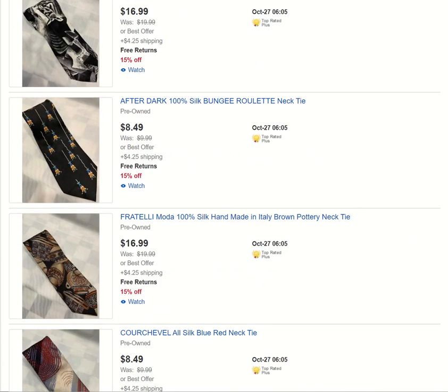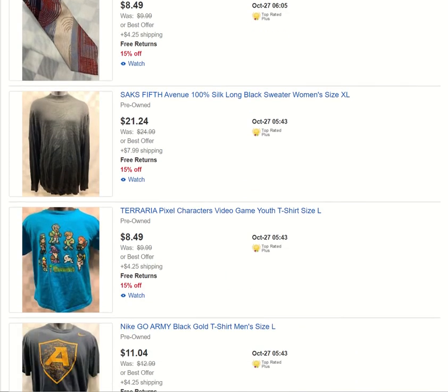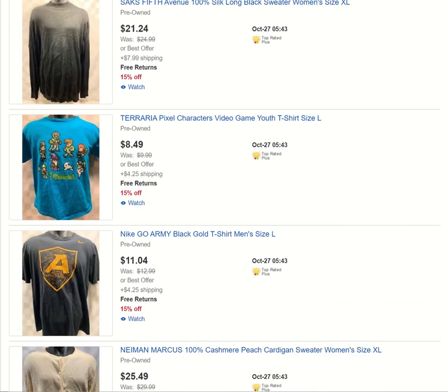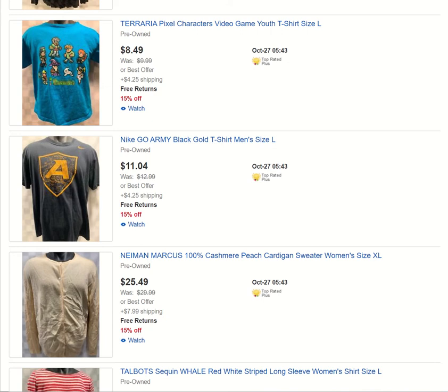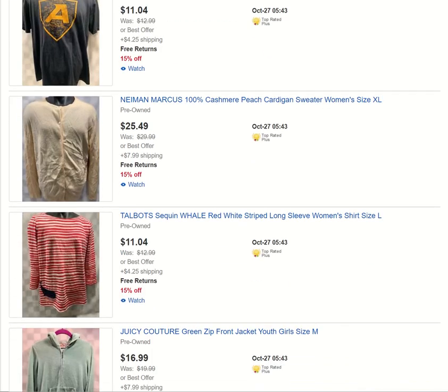We've got a few ties — nothing super major. We've got a Saks Fifth Avenue black silk sweater. Terraria — a video game youth shirt. We've got Go Army Nike. Got a cashmere sweater for the women — cashmere is doing really well right now in the fall, of course. Selling a lot of cashmere sweaters, so that probably won't stick around too long.